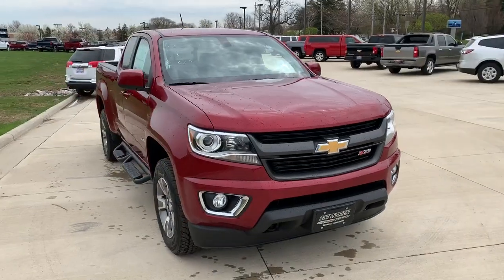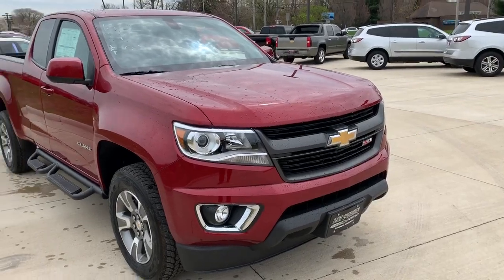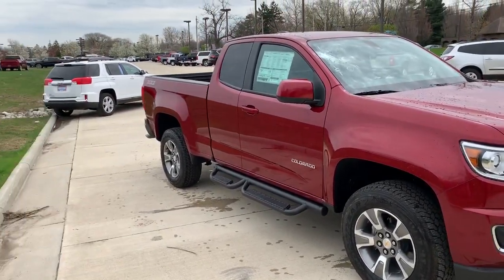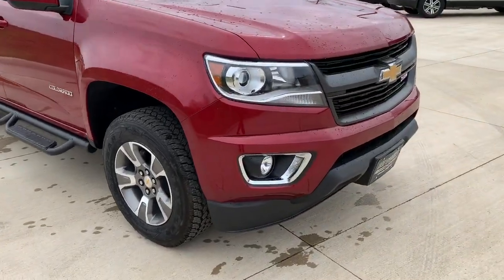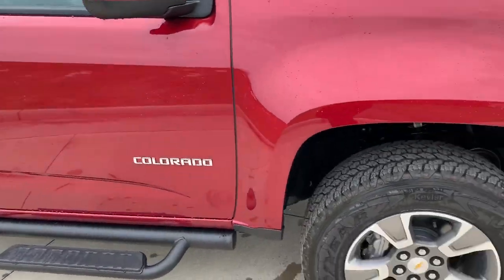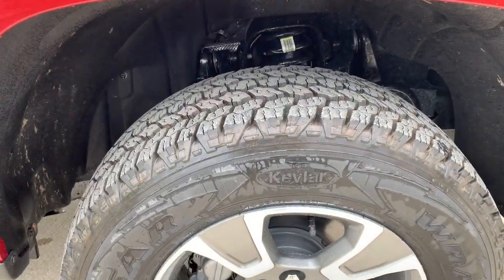This Colorado is a Z71 package, meaning you have the Z71 badging. It is four-wheel drive. You have a front skid plate and off-road shocks and dampers that come with it, as well as fog lights up front, projector beam headlights, and aluminum wheels all the way around with a more aggressive Goodyear tread.